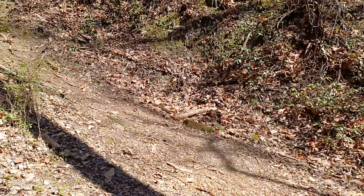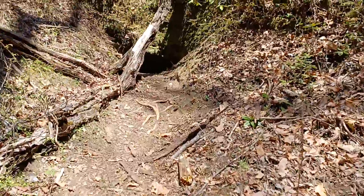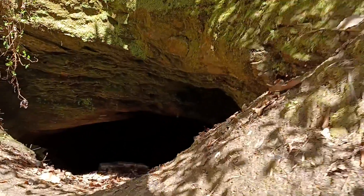This is the only tunnel that was complete. And due to the fact that it was mostly earth and not so much rock, there you go.